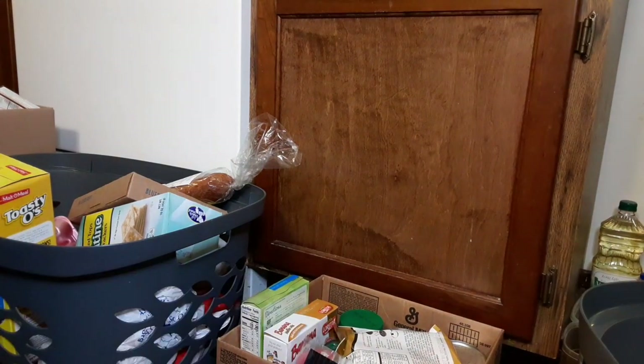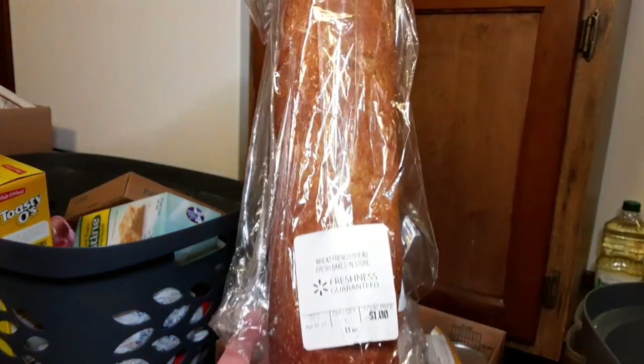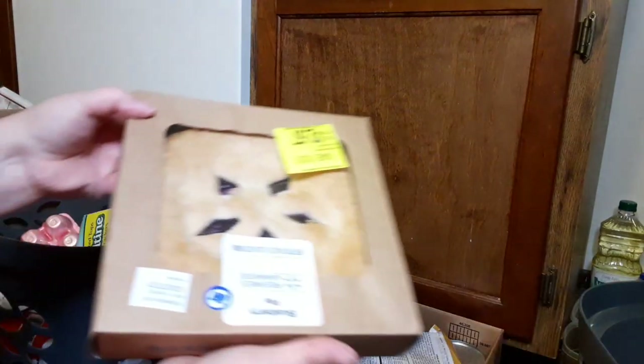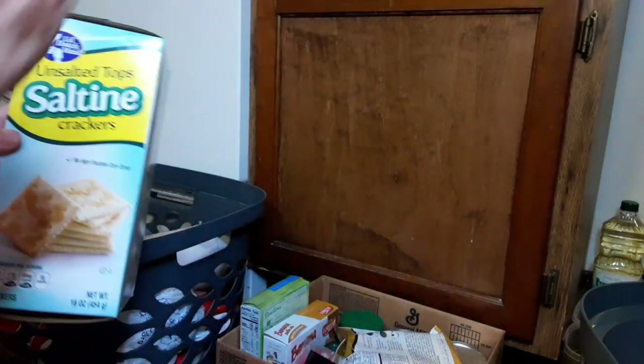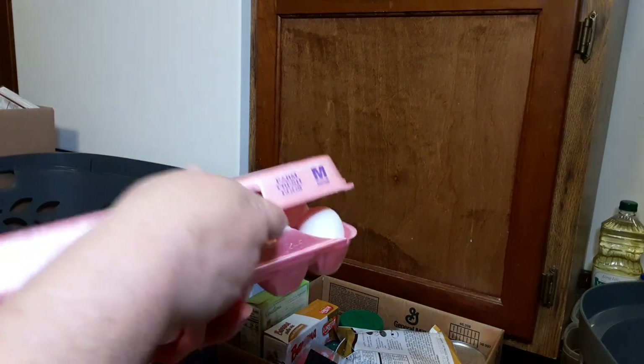Yes, my floor is clean, guys, before anybody says anything. I have a wheat French bread — I'll just stuff that there so it doesn't get crushed. Tasty-O cereal. I do have a blueberry pie — I'll set that aside. Unsalted crackers. And like I said, a lot of this stuff was loose. We have eggs — they got shook up a little bit. You really don't want to go by the date on these, but I will do the egg test.